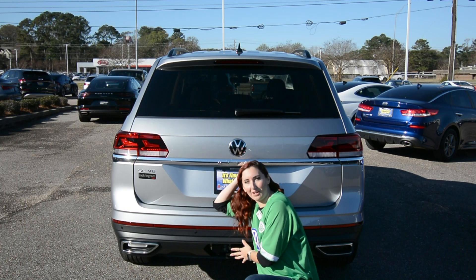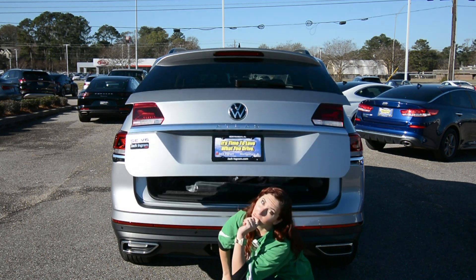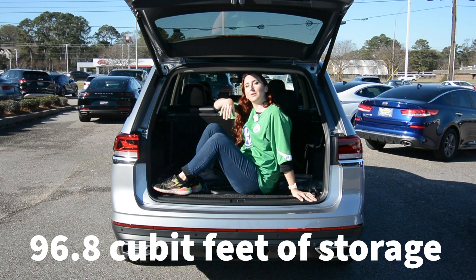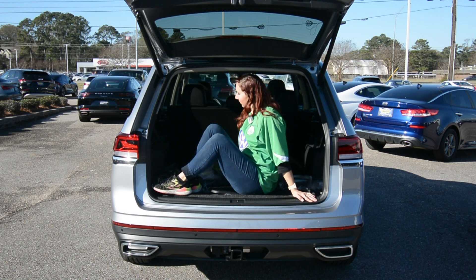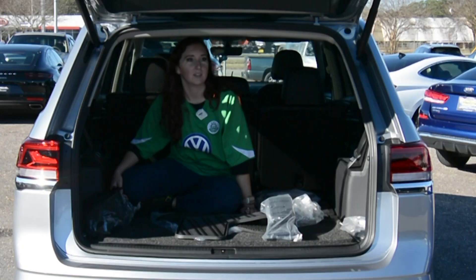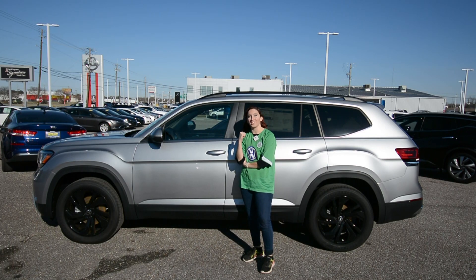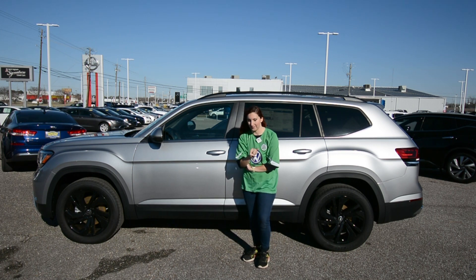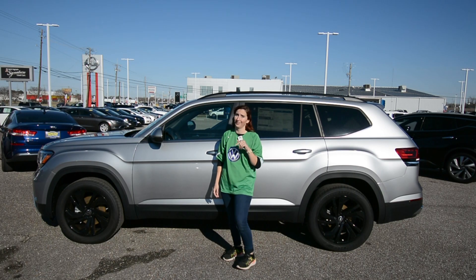But regardless of towing capacity, when it comes to storage, you get up to 96.8 cubic feet worth of storage in the rear with the rear seats folded down. Did you know this has more storage than a Chevy Tahoe? And guess what? It'll beat a brand new Jeep Grand Cherokee from zero to 60. I know y'all want to know those zero to 60 times — 7.7 seconds. Running late to soccer practice? Let's go.